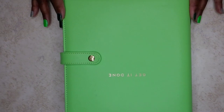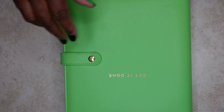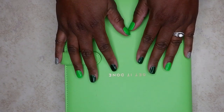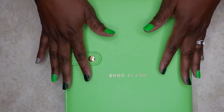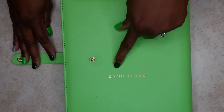Howdy hun. Welcome back to the channel if you've been here before, and if you haven't, welcome to the channel. I'm going to show you my after the pen for the first quarter. I don't have anything in here for January because I didn't have this planner in January, so I'm just going to show you February and March. Let's go ahead and get it done.